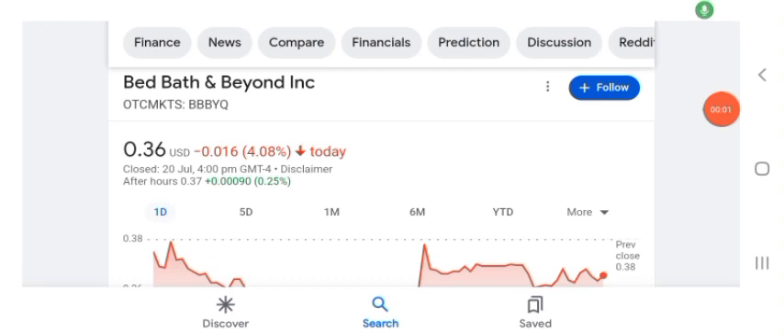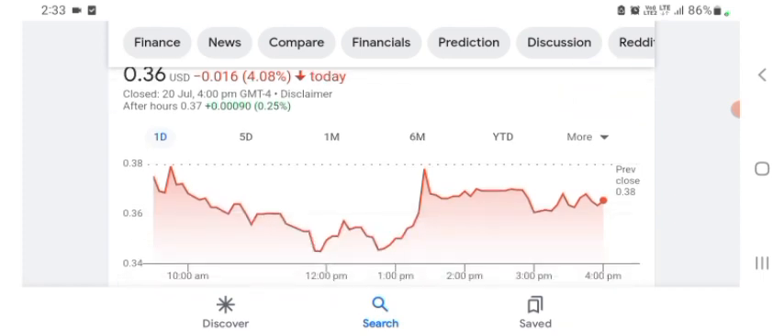Hello guys, welcome back to my YouTube channel. In this video we are going to talk about BBYQ stock. I'm going to take a look at the fundamentals of this company and also take a look at the chart of the company, to see how this company is doing so you know if it's worth your risk of investing. Let's get to BBYQ — I don't really know what BBYQ does.